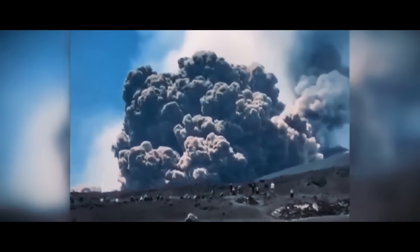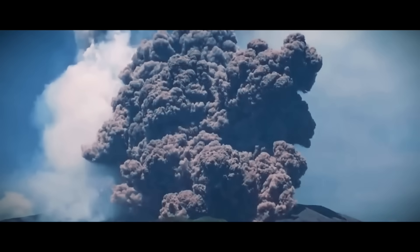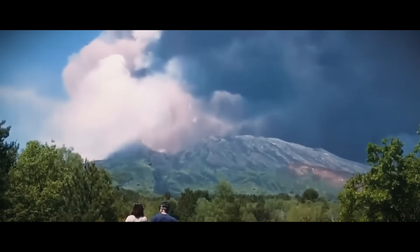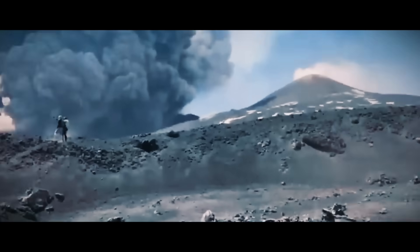Mount Etna erupting in dramatic fashion — the world's most active volcano putting on quite the show. Tourists fled down Mount Etna, racing against cascading gas and an avalanche of ash and rock. A red alert was briefly put in place for flights, but local airports continued to operate as volcanic clouds shot an estimated six and a half kilometres into the air. Scientists suggest the display was triggered by a partial collapse of the southeast crater, which has produced spectacular lava flows in recent months. Authorities say there was no immediate danger.